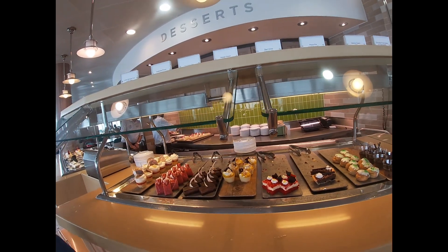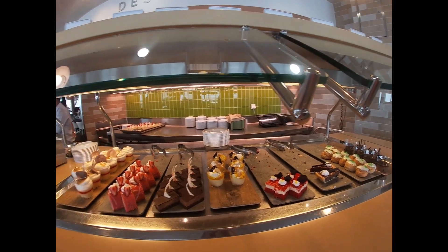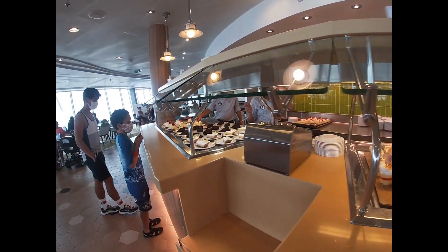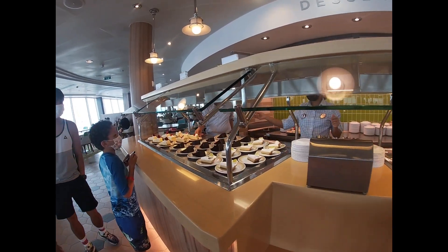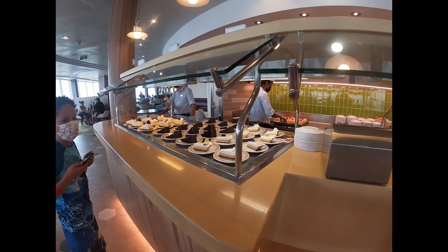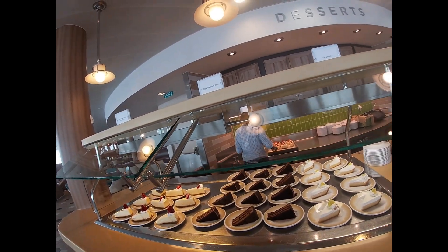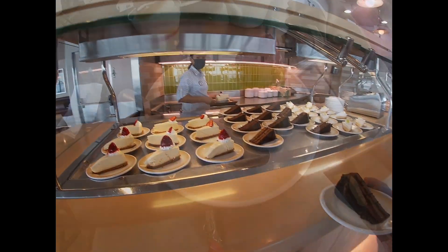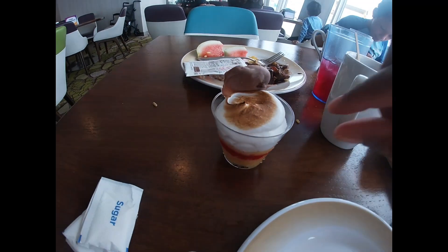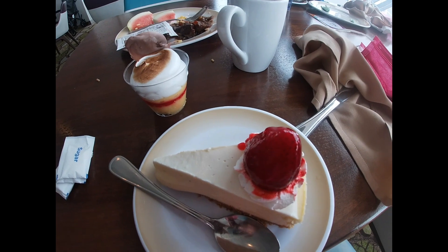I'm not gluten free but I don't want sugar free — oh, they have meringue! And around this corner there's a dessert section. I got a gluten-free parfait, a cup of coffee, and cheesecake.